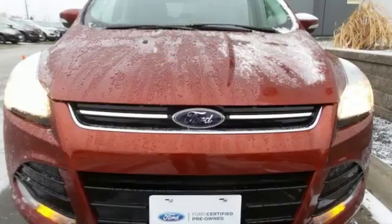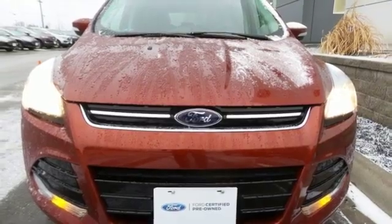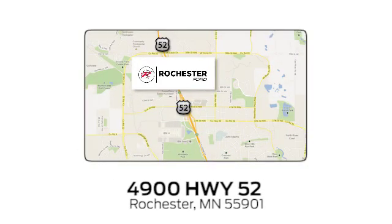Every generation has its Ford. This one's yours. The time is now — see it for yourself today. Experience the difference at Rochester Ford. We're conveniently located between 41st Street and 55th Street Northwest on Highway 52 in Rochester, Minnesota.